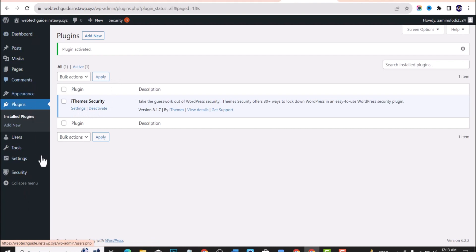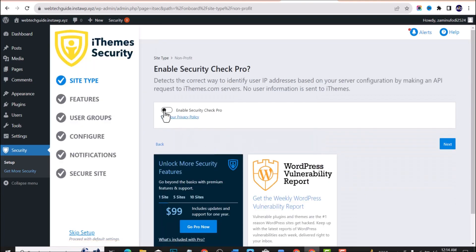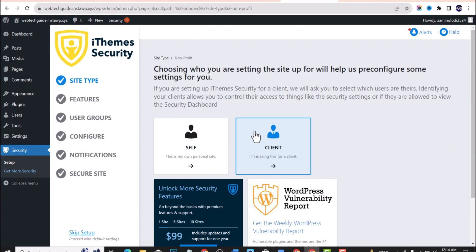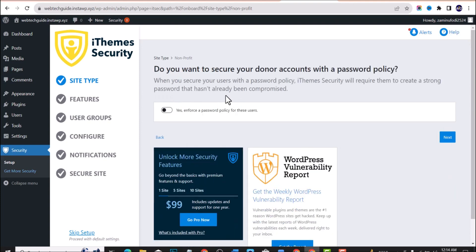Once you have activated the plugin, you can either click on Settings or find the settings in your dashboard. You'll be asked to set up a few things: your type of website — whether you're running an e-commerce site, a network website, a non-profit, a blog, or a portfolio. Select what applies to you, enable the security check code, click Next, and choose whether the website is for you or for a client.